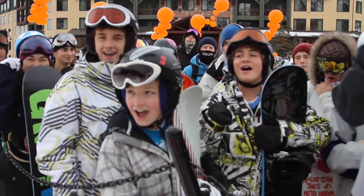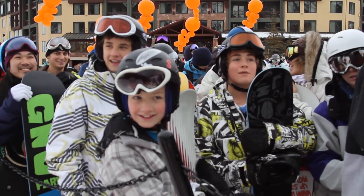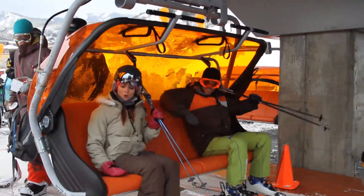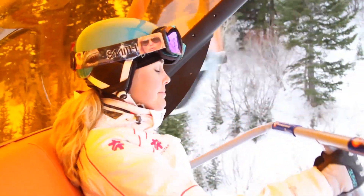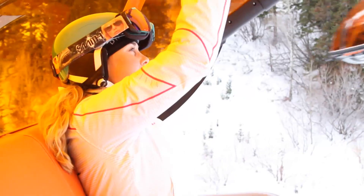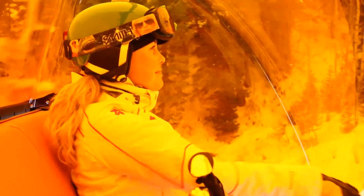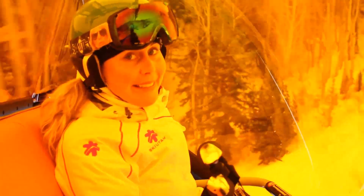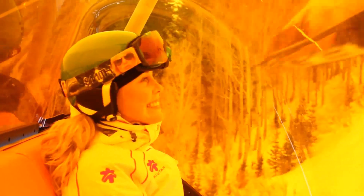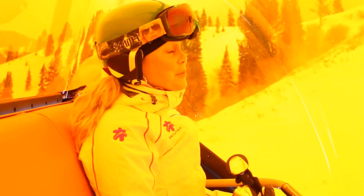One, two, three! Woo! So excited! Oh, it's so starting! Hey guys! We're in the orange bubble. This will be pretty nice on storm days. This is really awesome.